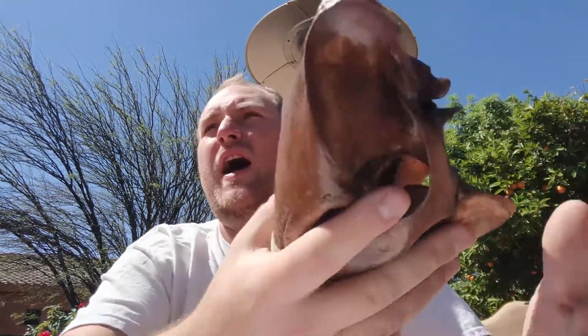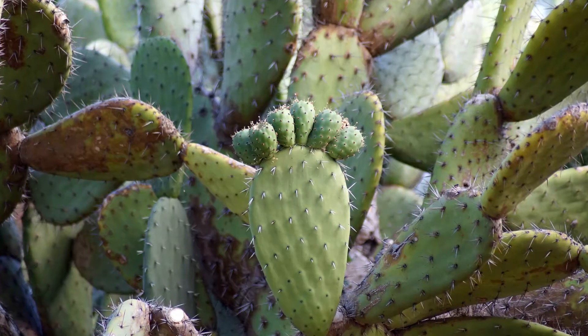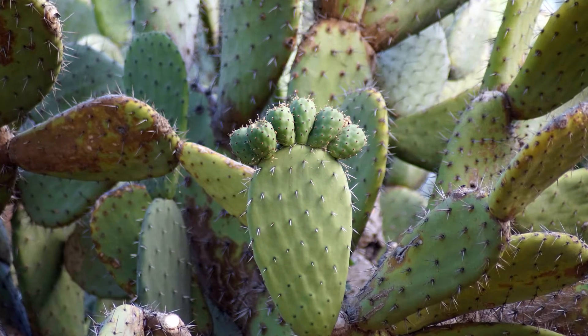You might think: how can a javelina eat a prickly pear cactus when it's got all those spines on it? Well, it actually comes in the form of their teeth and their tongue. Javelina have very rough tongues that allow them to scrape off those spines without a lot of injury. And you can see that they have these nice canines as well. Canines are often associated with predator animals, but in the javelina's case, their canines are used for scraping off those prickly pear cacti spines.